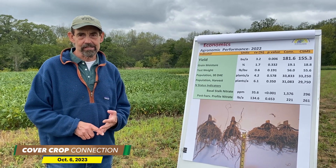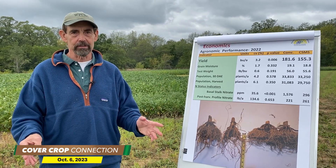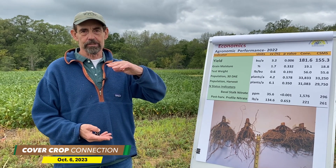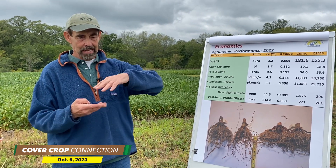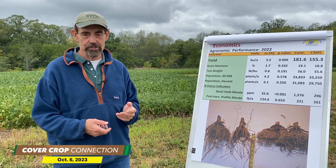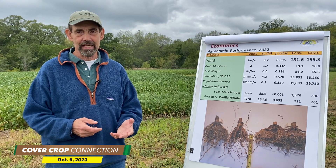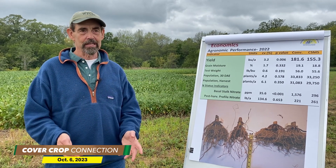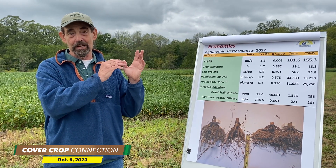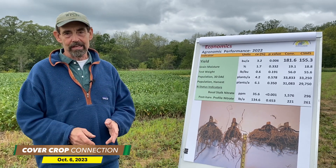We can say that based on some of the diagnostic nitrogen testing that we did. We did basal stalk testing, which is where after physiological maturity — so you've gotten all the yield you're ever going to get — you take the bottom foot of the corn stalk, cut just above the crown and then the foot beyond it, and you analyze it for nitrate nitrogen. You need to have nitrate nitrogen there because it's mobile in a plant, and until the plant shuts down, that nitrate is going up to the kernels to help fill the kernels in metabolism.